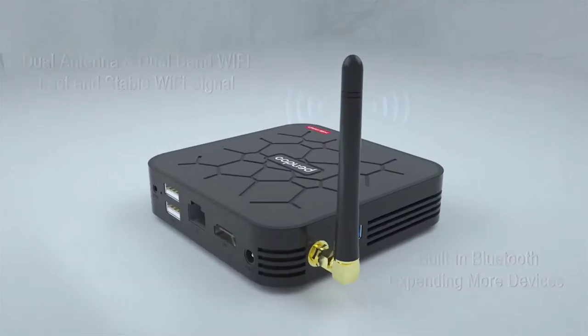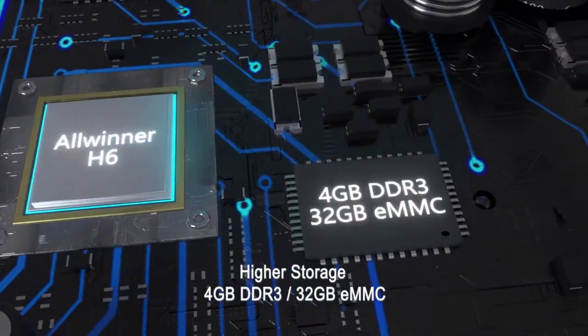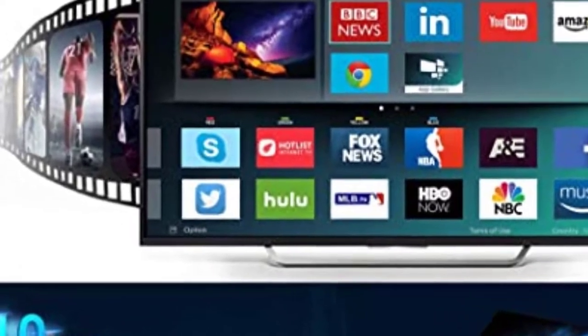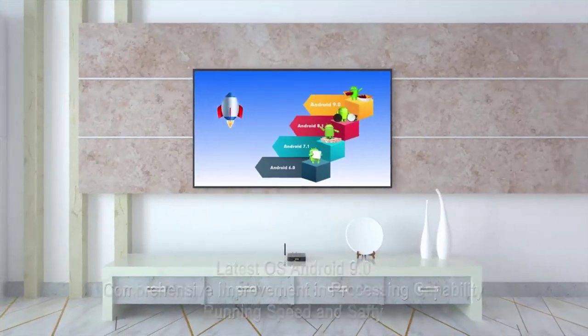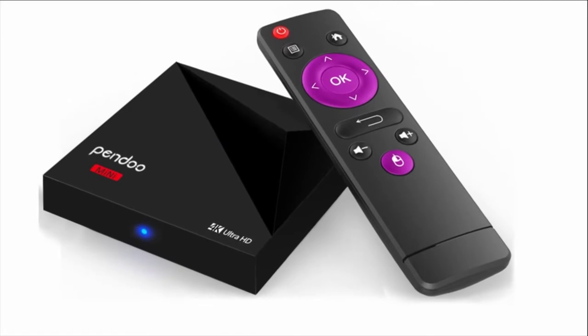This Android TV box allows you to watch your favorite videos via any type of streaming service like Disney+, Hulu, Prime, YouTube, Netflix, or even play online games. You can also connect a mouse or a wireless keyboard to control the apps that don't support remote control.